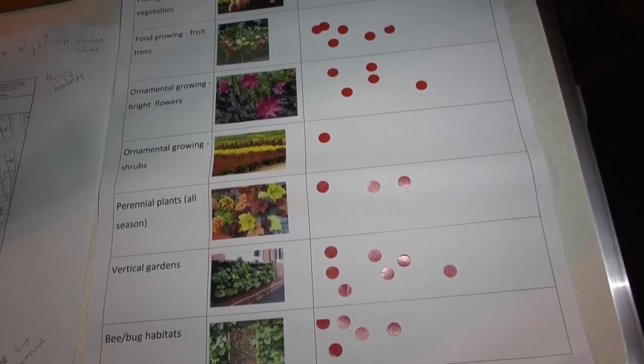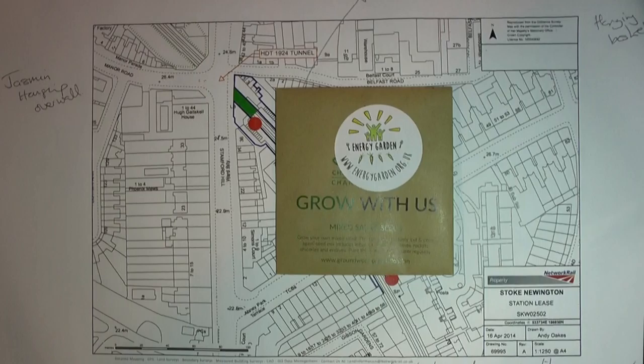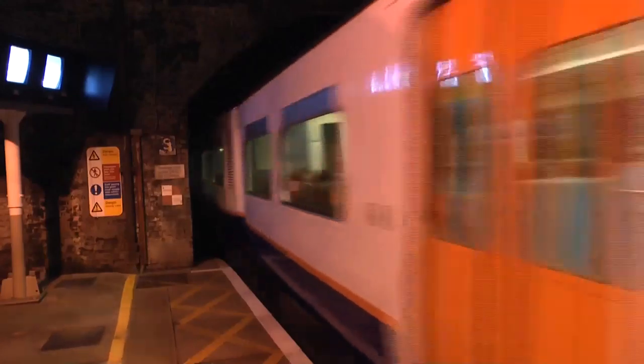With London Overground coming in, a lot of the emphasis we put on what we do now in the stations is to bring back a sense of community. Londoners can nominate their own station to take part in the scheme and decide what it will look like. The energy garden project is making London greener and people's journeys back home much happier. Bethany Walker, City News.